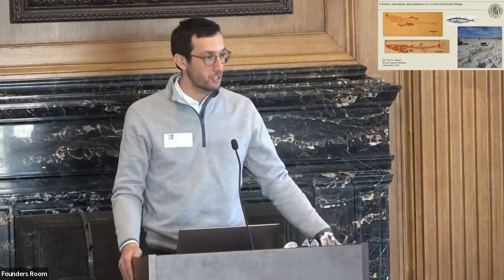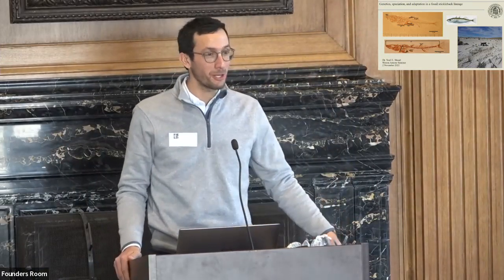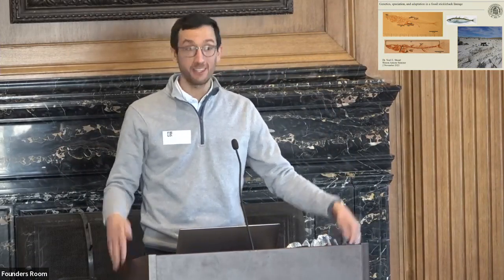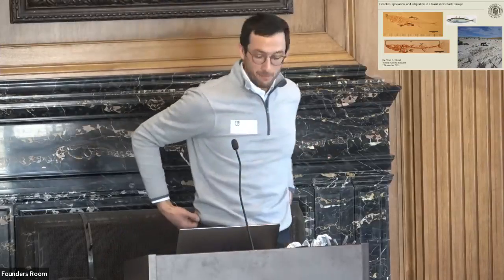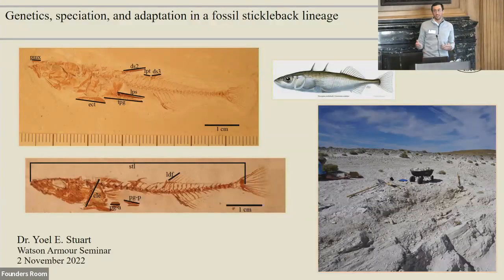Thank you for the introduction and the invitation — it was a pleasure to receive that email a couple weeks ago. Thanks to you all for being here in person, and thank you to those at home. Today I want to talk about some new work I've got going on fossil sticklebacks. I'm not a paleontologist yet. I've worked on the ecology and evolution of anoles and extant sticklebacks before, and the fossil work has really picked up in the last couple years since I got to Loyola.